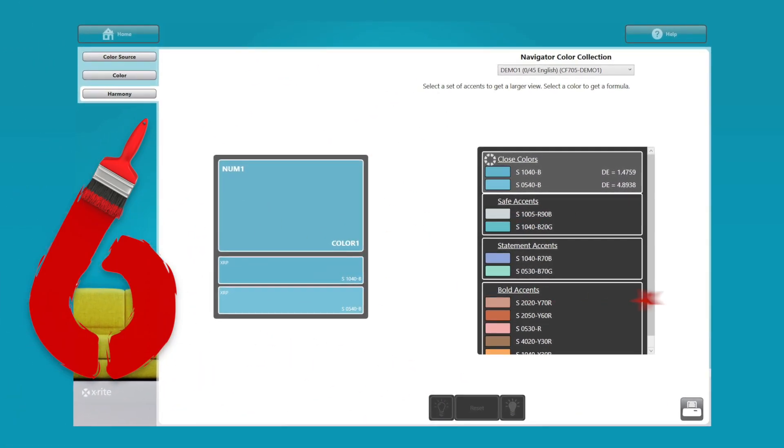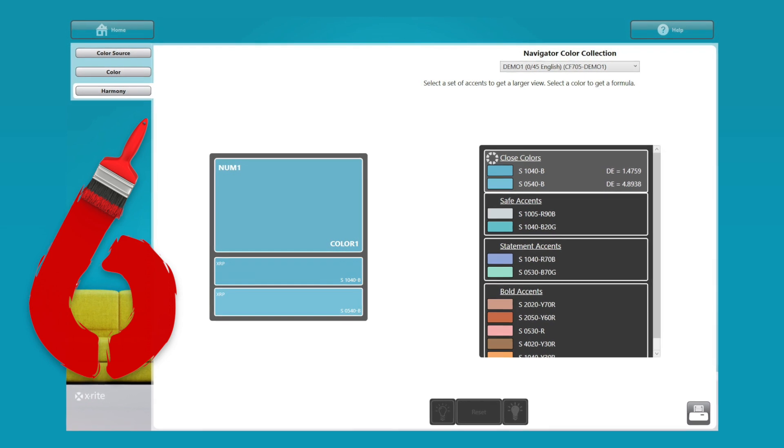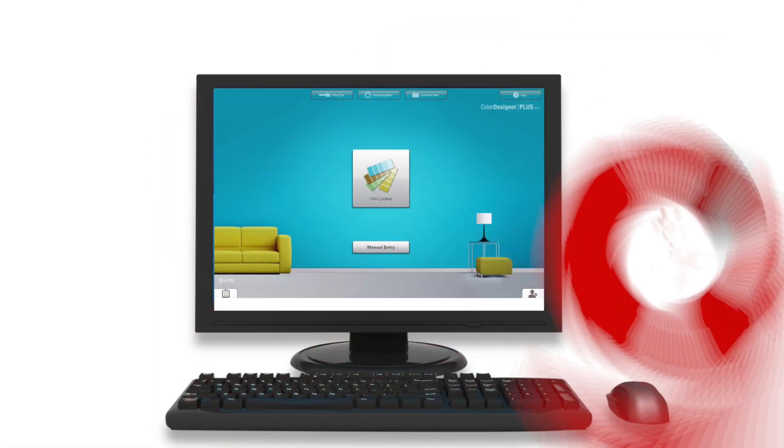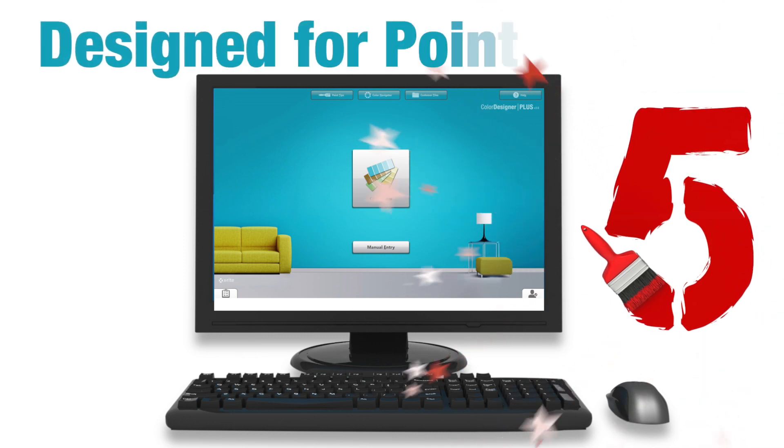Reason number 6: from any starting color, quickly and easily find similar and accent colors for fast, proactive customer service.